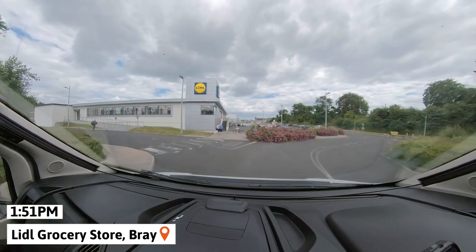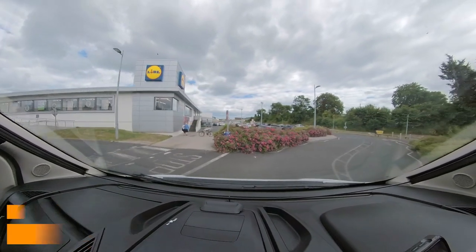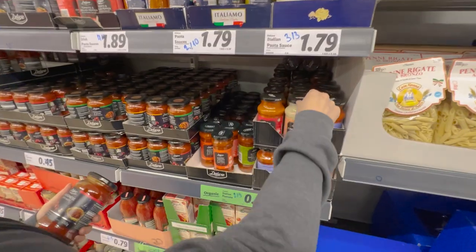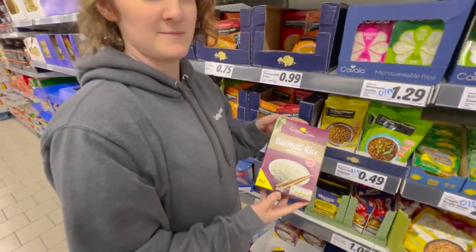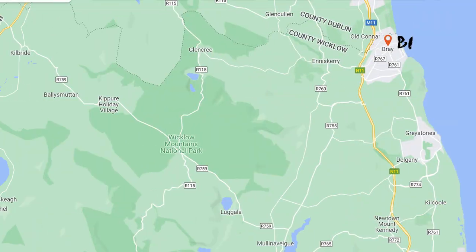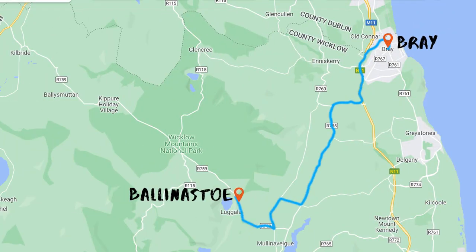Back to day one. Our first goal was to buy groceries. We left Dublin to a smaller town called Bray because it would be easier to park the van. One of the best parts about having a campervan is that you can cook your meals anywhere you are, so fill up on your favorites. We continued our drive towards the west coast, but it was already starting to get late and we needed to find a campsite for the night.